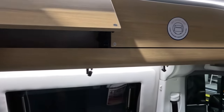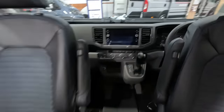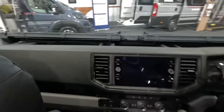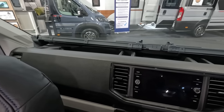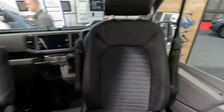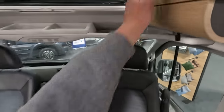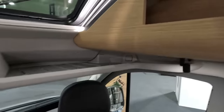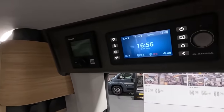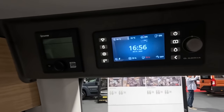Nice cupboards here. Here's the dashboard of the MAN — it looks very similar to the Crafter. You've got blinds on both sides. Very nice looking seats, nice little lockers. There's the Truma control panel and the Vans control panel — looks like it's all touch screen.